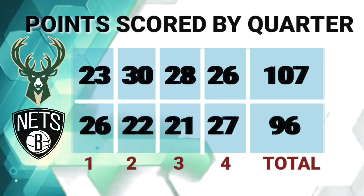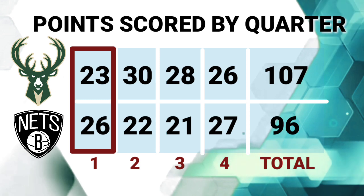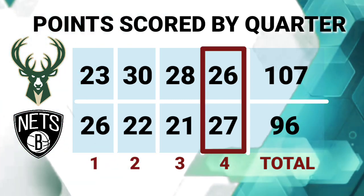Points scored in every quarter — Milwaukee Bucks scored 23 against 26 in the first, 30 against 22 in the second, 28 against 21 in the third, and 26 against 27 in the fourth.